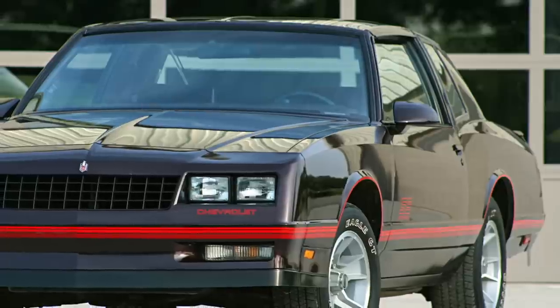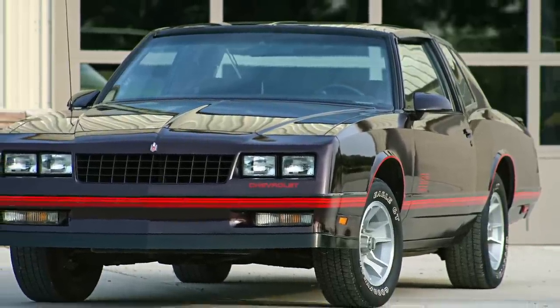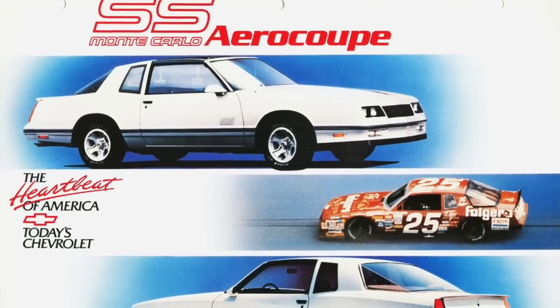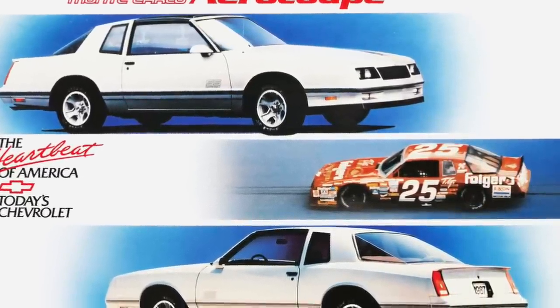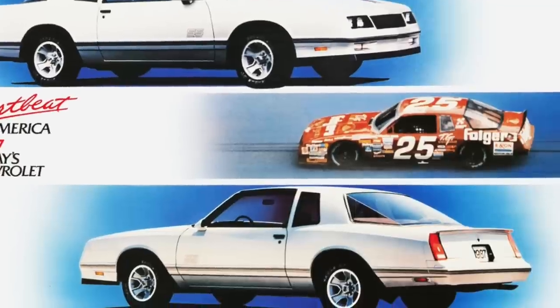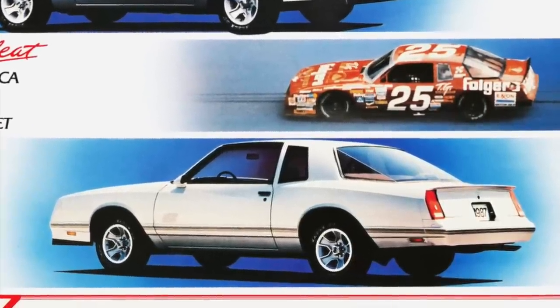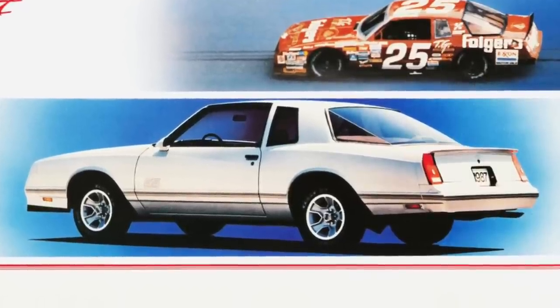Its overall exterior styling was very attractive, yet it had a tough, very serious look. For 1986 and 1987, the Monte Carlo SS could be equipped in a new aero-coupe version, which added a sleek aerodynamic rear glass window — another item used on Monte Carlo NASCAR race cars to improve aerodynamics.